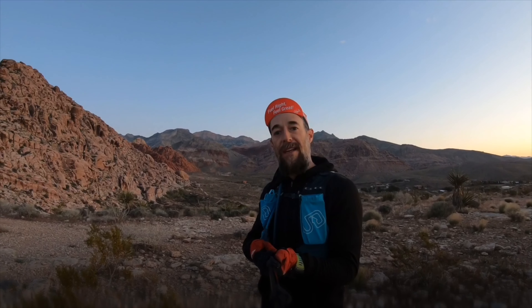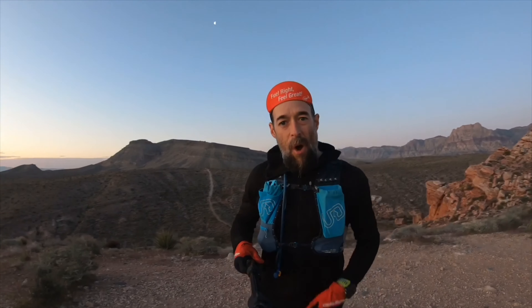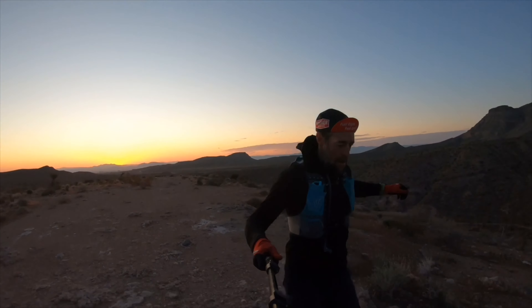This morning you can see Craft Mountain behind me. In this video I'm going to attempt to set the Craft Mountain FKT. Stay tuned — are you guys catching this sunrise? Holy cow.